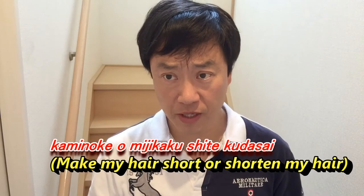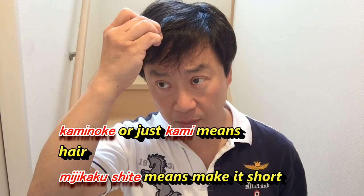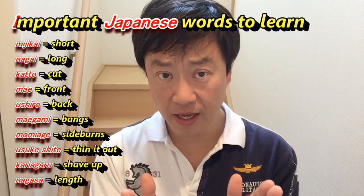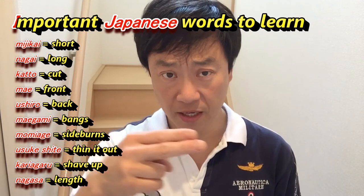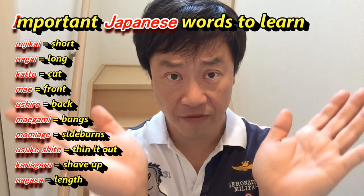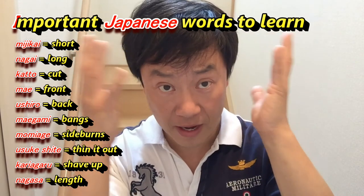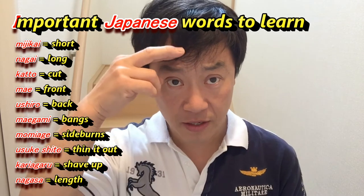In my case I would say: 髪の毛を短くしてください。髪の毛 means 'hair', 短くして means 'make it short'. So 髪の毛を短くしてください, or just 短くしてください. Some Japanese words you'll need: 短い means 'short', 長い means 'long', 切る means 'to cut', 刈り上がる means 'shave up', 薄く means 'to thin out your hair', 揉み上げ means 'sideburns', and 前髪 means 'bangs'.